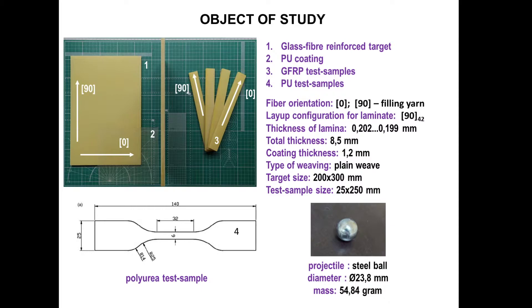In our work we decided to study the effect of polyurea coating on the ballistic resistance of layered fiber-reinforced composites. We used a 42-layer unidirectional glass fiber laminate as a target for the ballistic test, because this material is much cheaper than carbon fiber laminate typically found in aerospace or gas turbine applications, but it performs the same fracture mechanisms due to the similarity of its structure. You can also see the transparent sample of the polyurea coating that was applied on the surface of the target with a constant thickness of 1.2 millimeters.